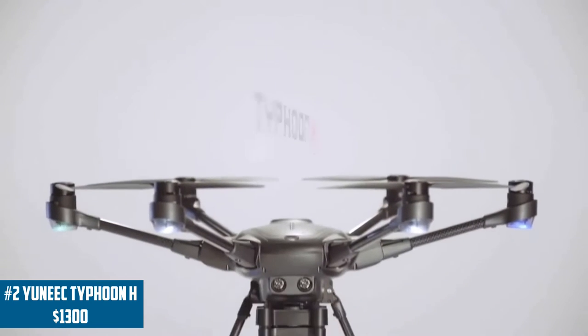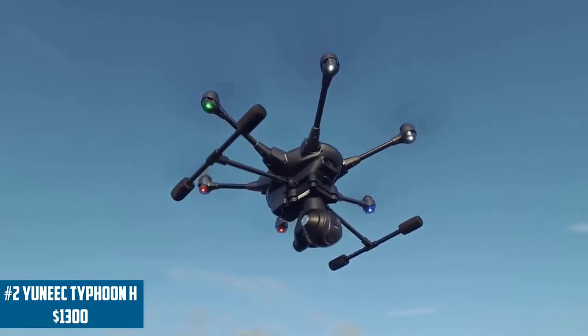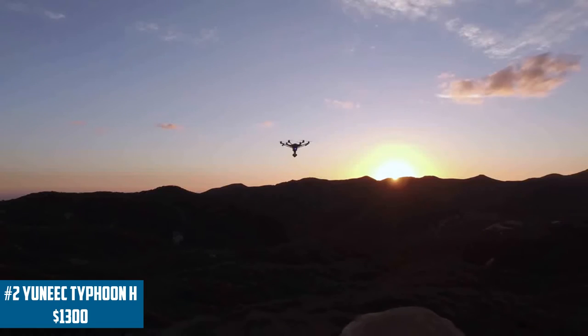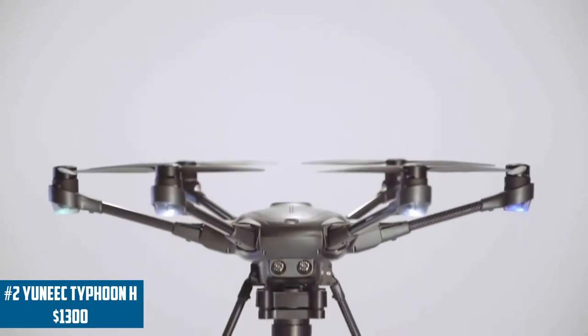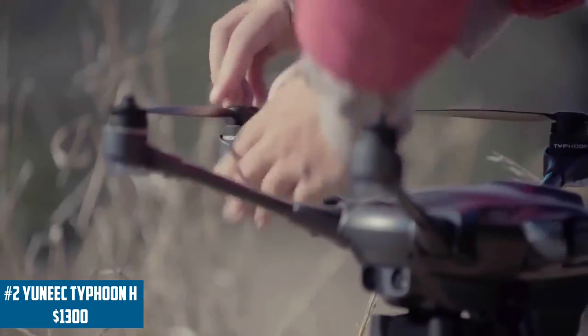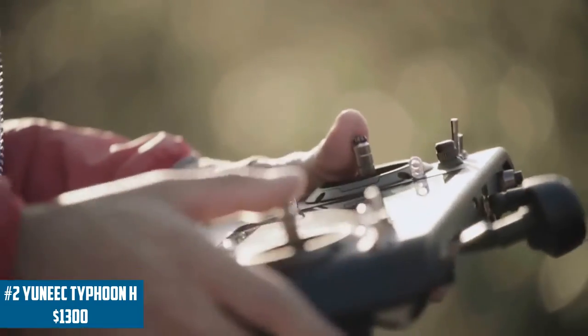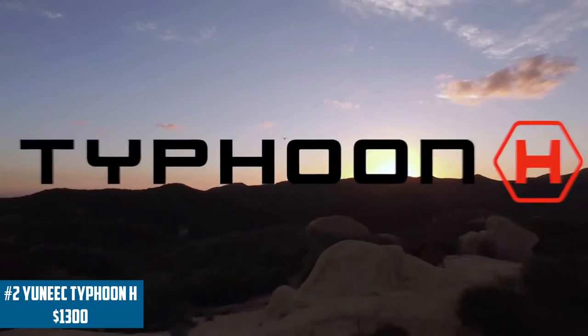Coming in at number 2, just barely making the runner-up spot, is the Yuneec Typhoon X — a drone I don't see too much information about but is a very solid drone that produces great video quality. It shoots in 4K and is very comparable to the DJI Inspire 1. One of its standout features is Intel's RealSense technology, which helps with faster processing and faster sensory input, so whenever you make a movement the drone reacts with near-zero latency. It also has six propellers for better overall control and stabilization.